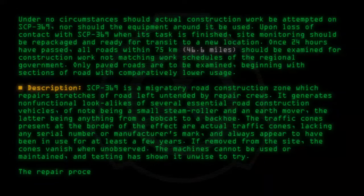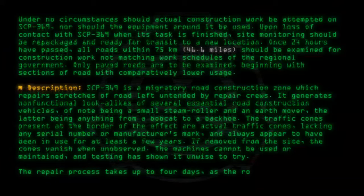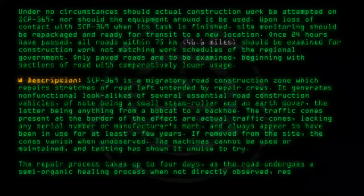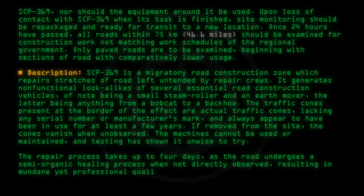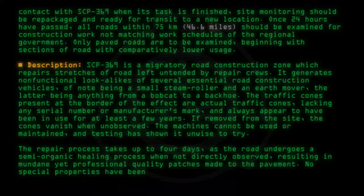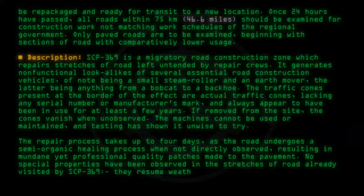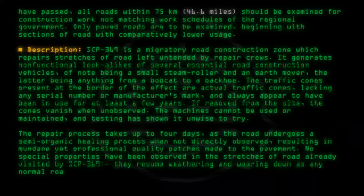The machines cannot be used or maintained, and testing has shown it unwise to try. The repair process takes up to four days, as the road undergoes a semi-organic healing process when not directly observed, resulting in mundane yet professional quality patches made to the pavement. No special properties have been observed in the stretches of road already visited by SCP-369; they resume withering and wearing down as any normal road as soon as SCP-369 is not present.